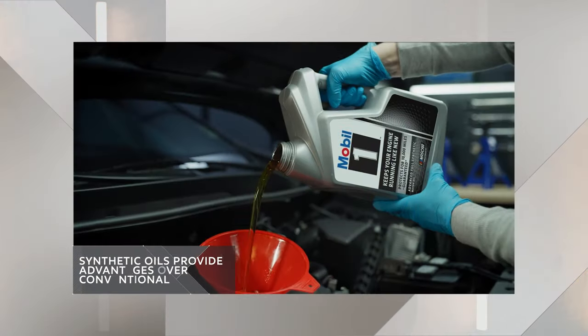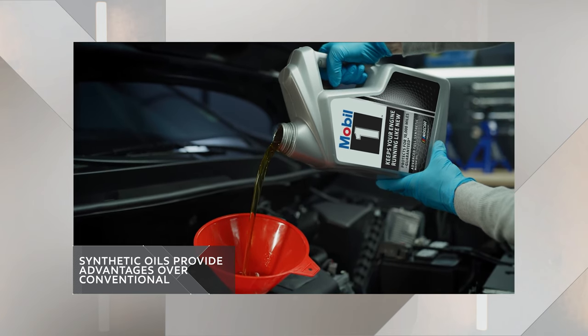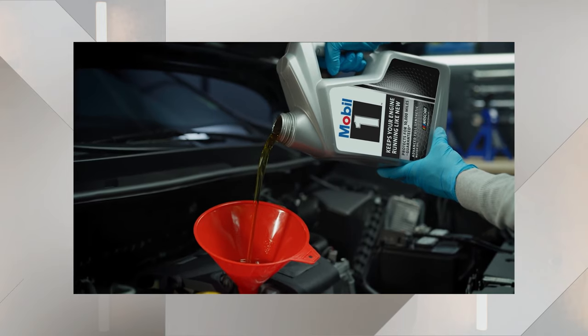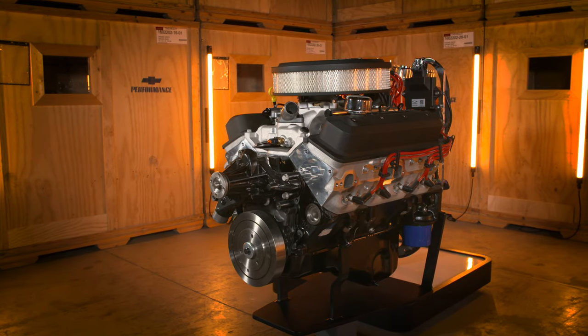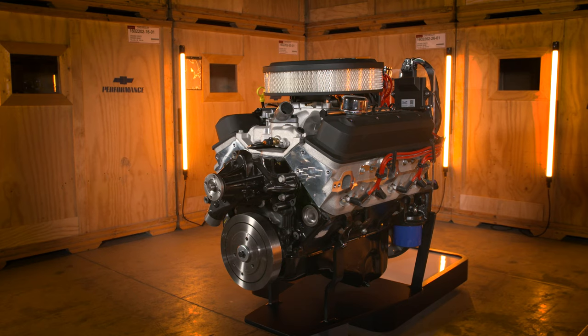Synthetic oils have many advantages over conventional options, like greater wear protection, better protection at high temperature, and improved engine cleanliness. These benefits help your small block crate engine, with its legacy of adaptability and timelessness, last longer, produce more power, and operate more efficiently.